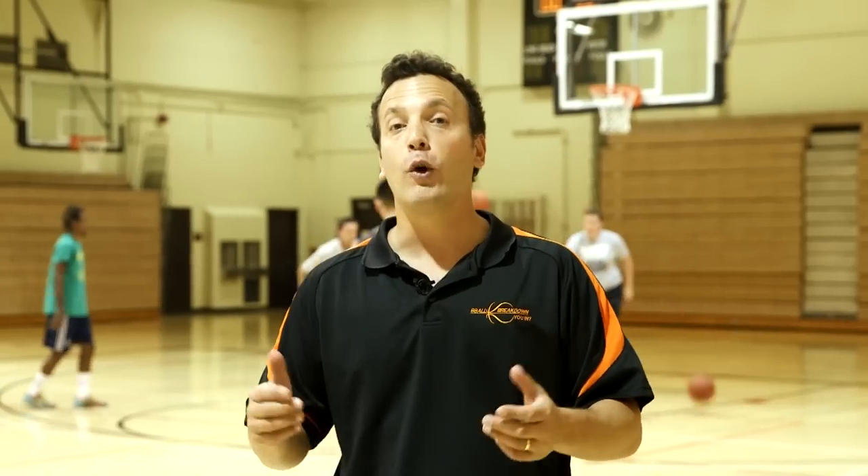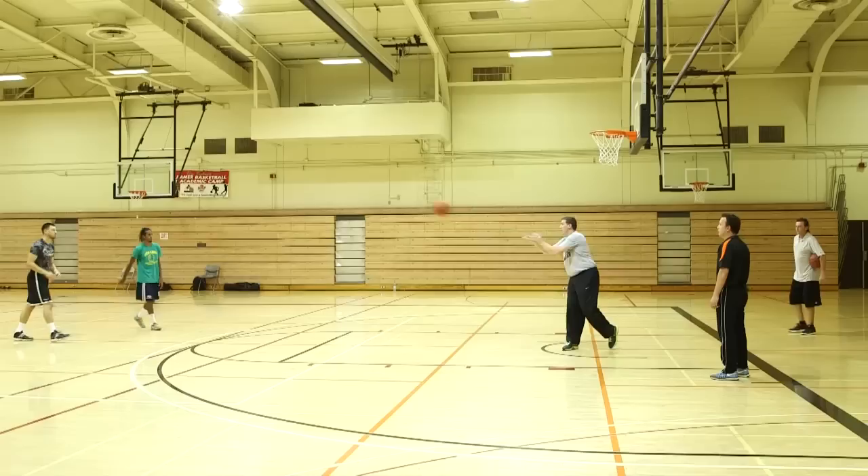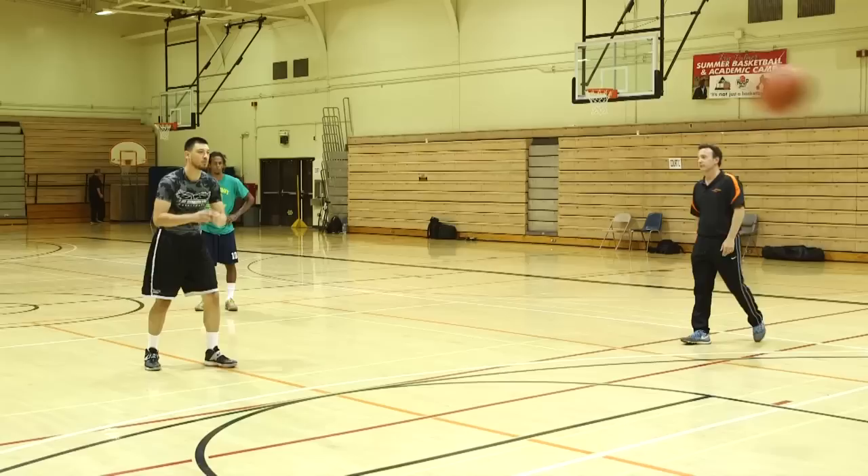Hey sports fans, Coach Nick here and welcome to B-Ball Breakdown. I am really excited to be here on the campus of Long Beach State to find out which is better, the hop or the 1-2. We have two college level shooters with us to demonstrate the 1-2 easy catch and shoot from top of the key.